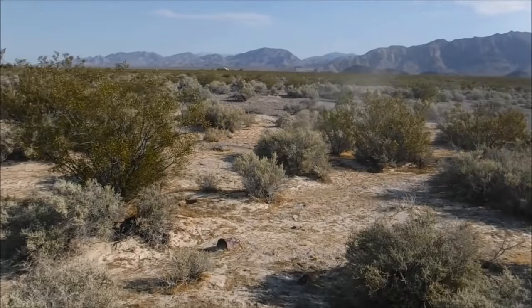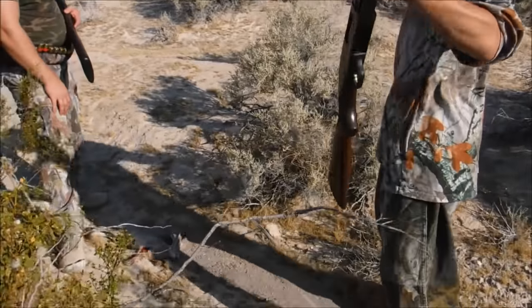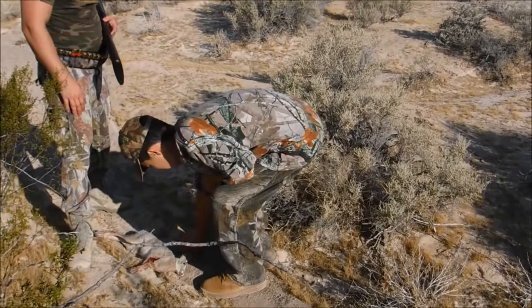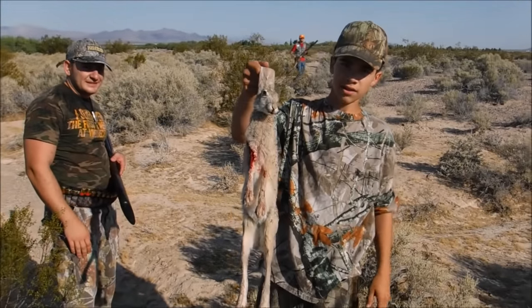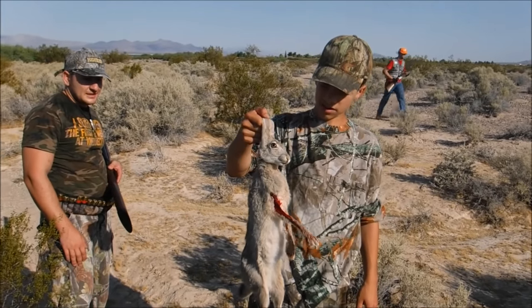That thing ran right at me — I thought I was going to be the target. Hold him up, Adrian. Good shot. Look at the ears, man. You did it, man. Good job. Got one — that's a clean one. Rabbit number four.